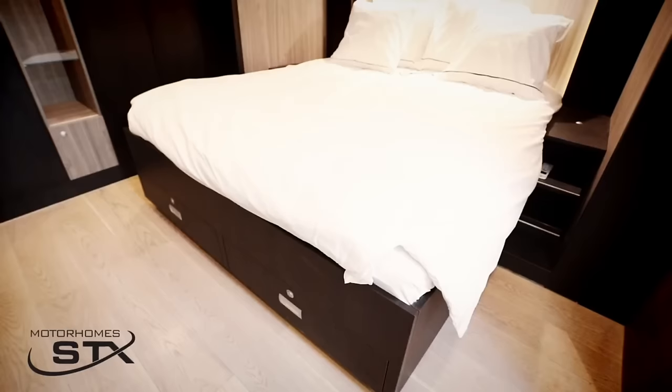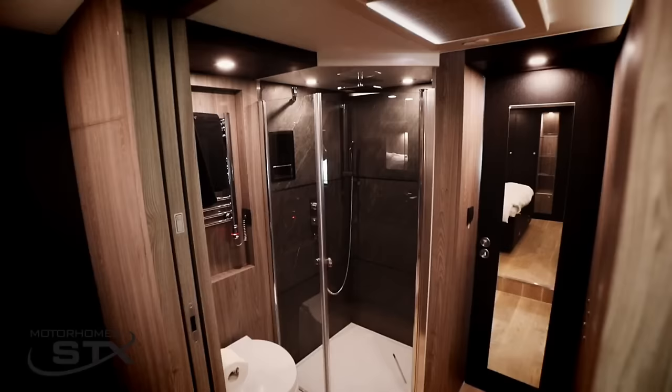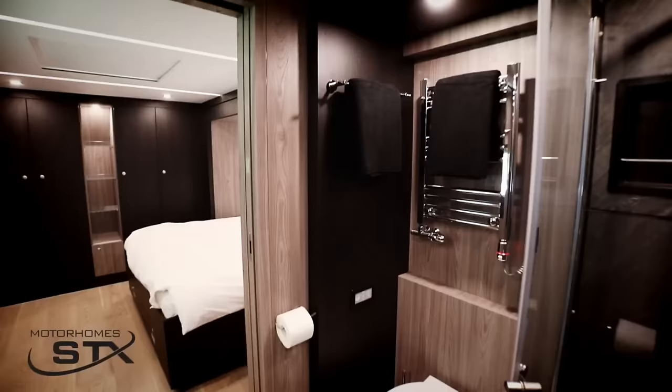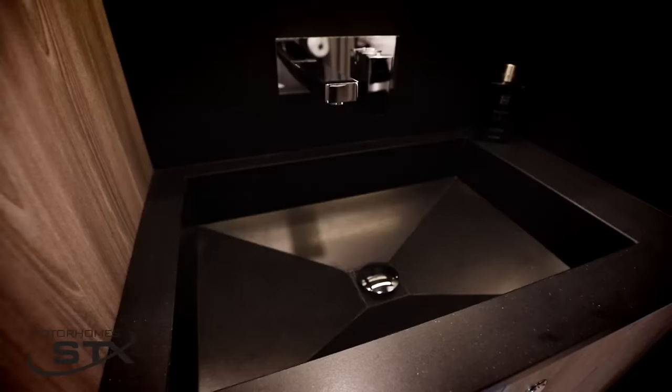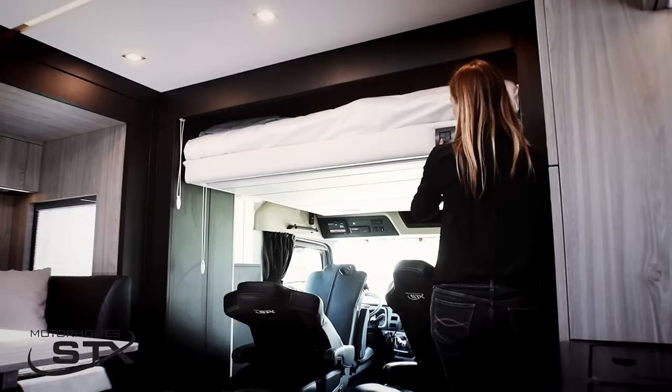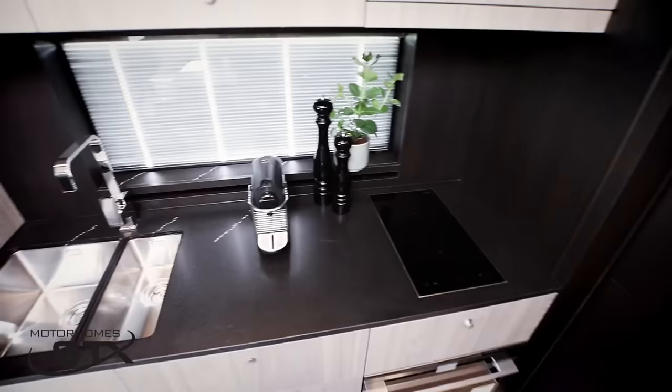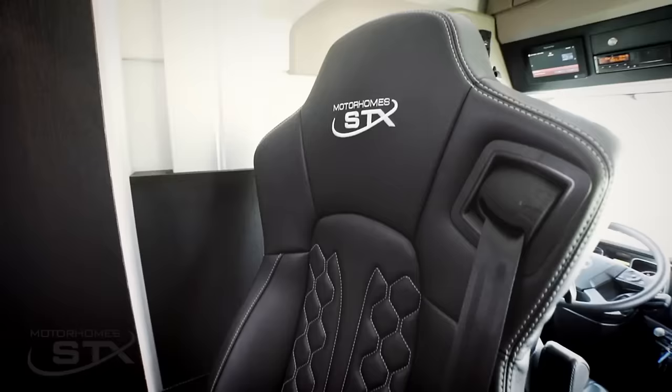In addition to a 32-inch Smart TV and air conditioning, the bedroom features a double bed. The restroom is equipped with a power towel dryer, sink, toilet, and rain shower. A spacious outside storage area is included, perfect for stowing away your scooters, quad bikes, and other recreational vehicles.